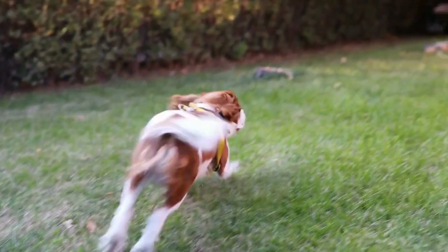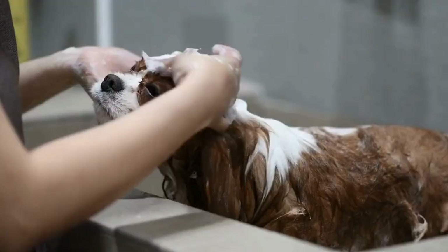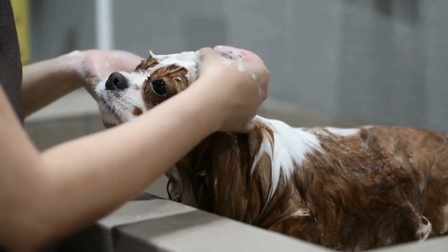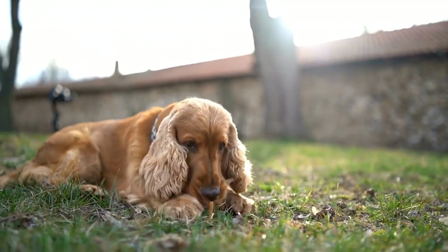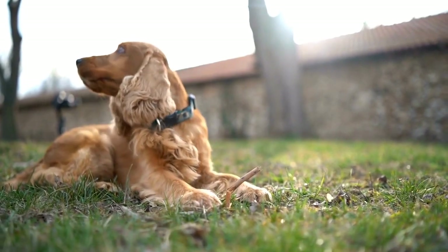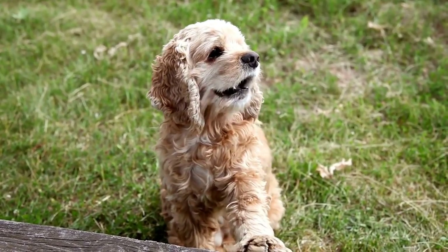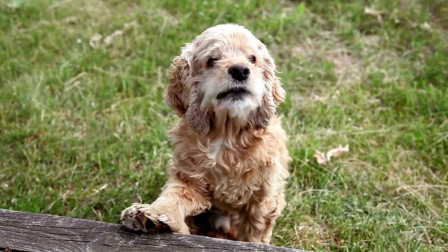Grooming is another ongoing expense for Cavalier King Charles Spaniels. Their long and silky coats require regular brushing and occasional professional grooming. The cost of grooming can vary depending on your location and the specific services you opt for. On average, you can expect to spend around $50 to $100 per session, and grooming sessions are typically needed every 6 to 8 weeks.